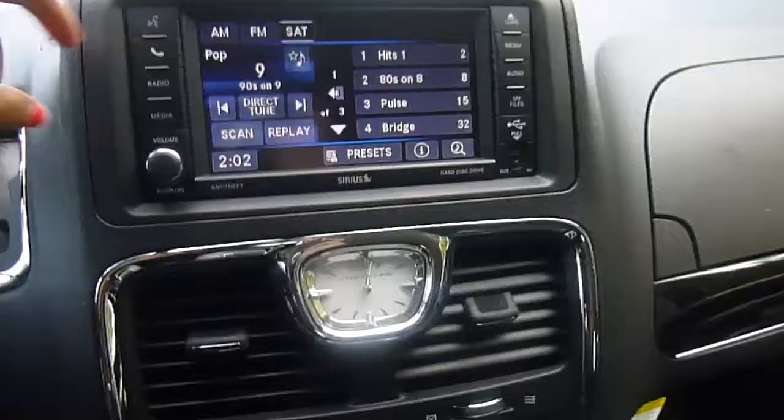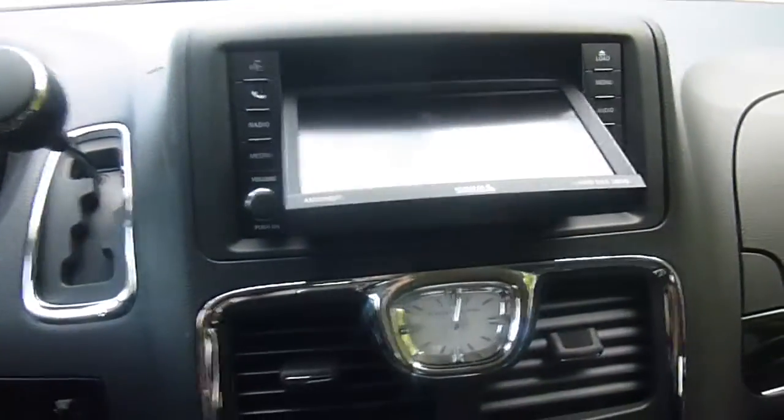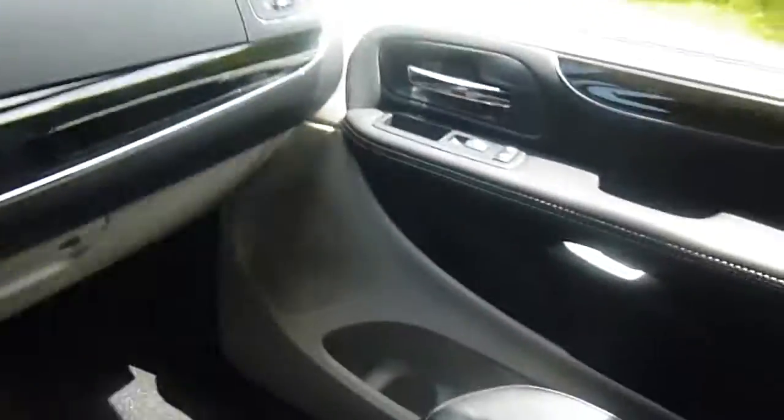Nice stereo system here with voice recognition, AM FM, and satellite radio. It is a CD player — you just press that and it folds down. It also takes DVDs. You've got an auxiliary port, USB port, dual temperature zones, and lots of storage. Under here you've got a nice big glove box, and then above it a separate compartment for storage.